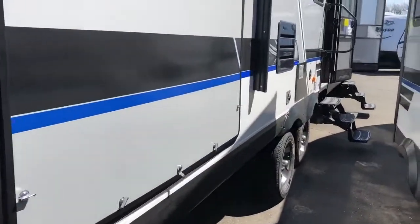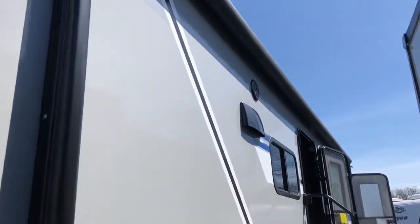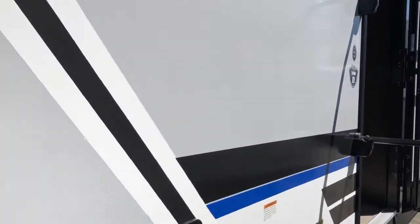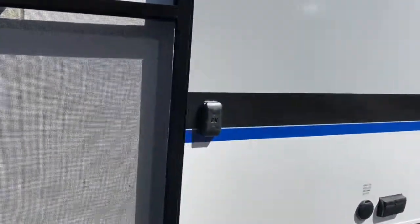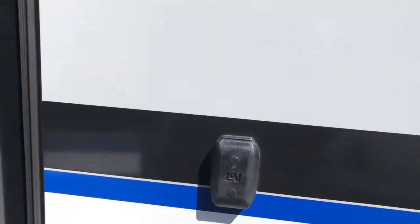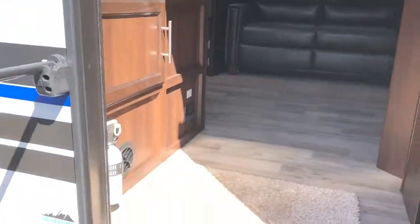All White Hawks have a power awning with LED lights underneath and outdoor speakers, so outdoor entertainment is very easy in the White Hawk line. On the other side of the door there is a TV mount — it comes with a bracket to mount your TV outside. You have that same bracket in the bunk room as well, so I'll make sure to point that out inside.